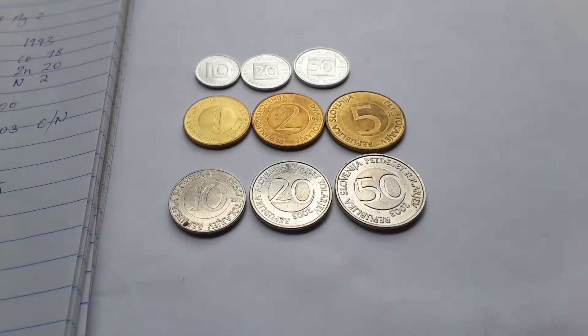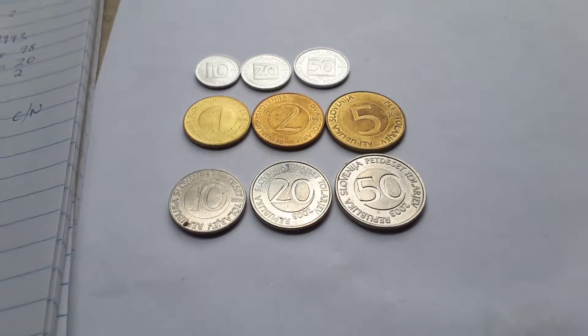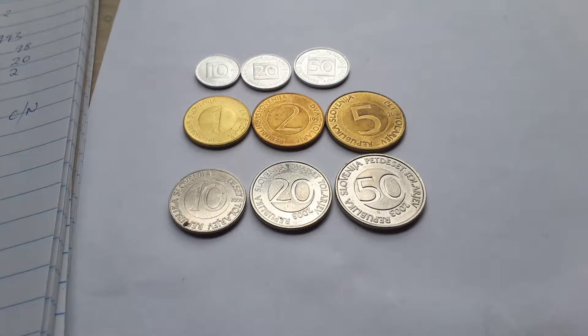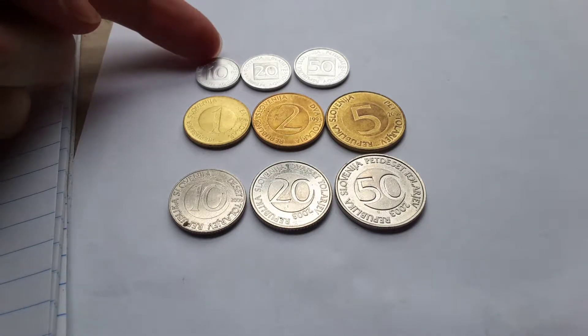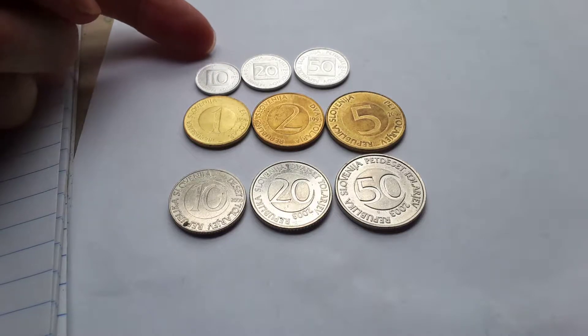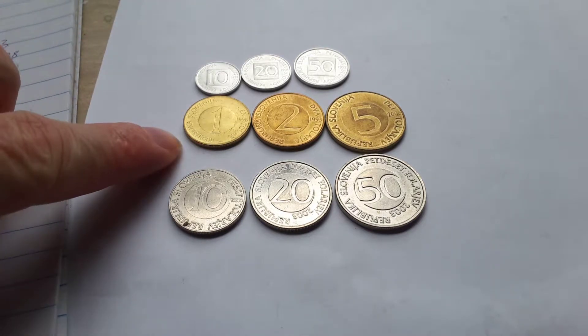Hello everyone, today's a beautiful day to make another coin video and this one is about Slovenia. As you can see, I have the coins from 1 stotinov to 50 stotinov and 1 tolar.